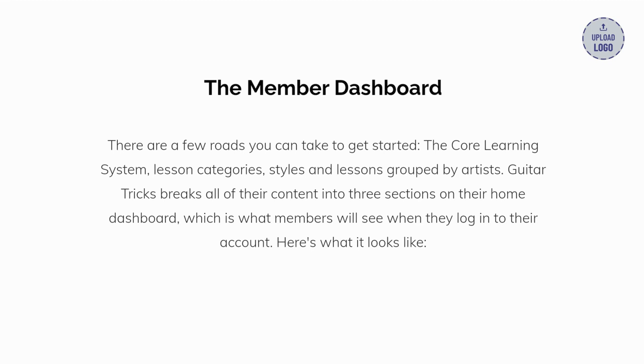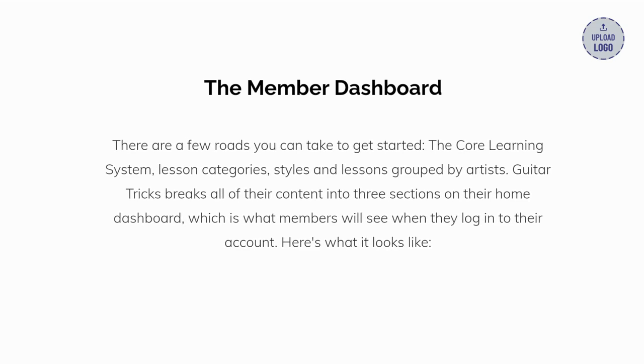On the member dashboard, there are a few roads you can take to get started: the core learning system, lesson categories and styles, and lessons grouped by artists. Guitar Tricks breaks all of their content into three sections on their home dashboard, which is what members will see when they log in to their account. Here's what it looks like.